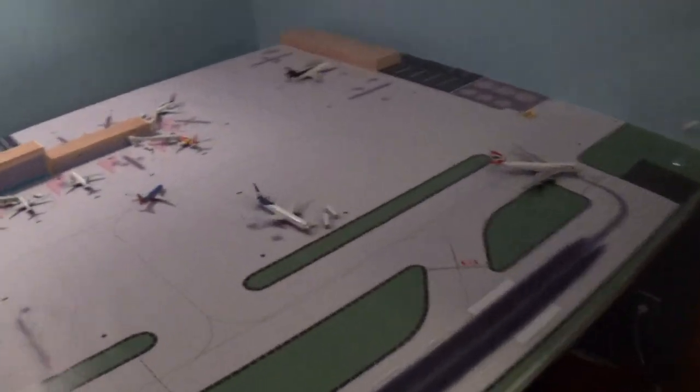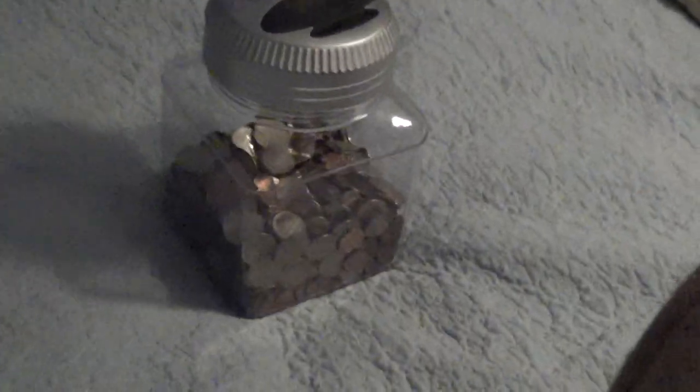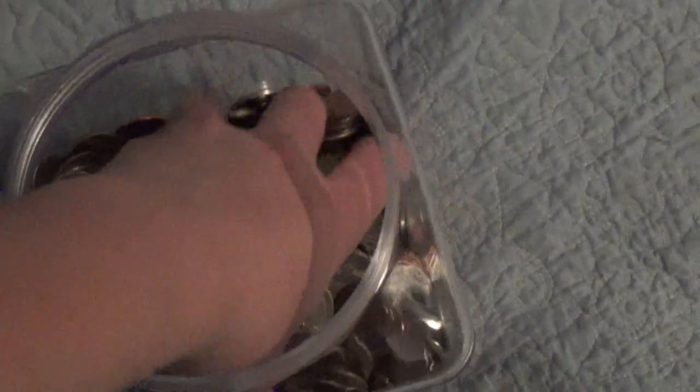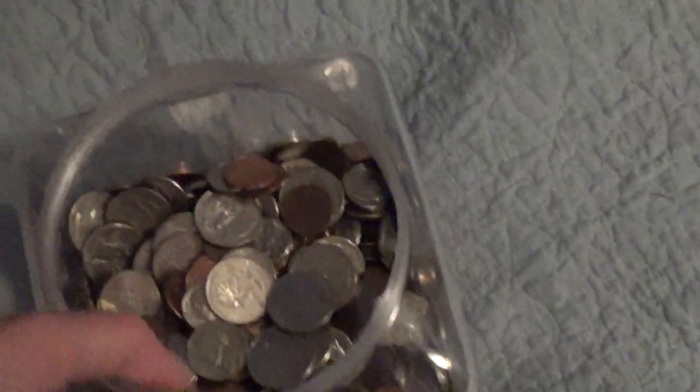That's basically it for all the models and stuff. I'm going to work a lot this summer so I can get some money for new models. I have this money right here — if you can guess how much money is in it, it's more than you think. Guess the amount and I'll give you a shout-out on the next video.